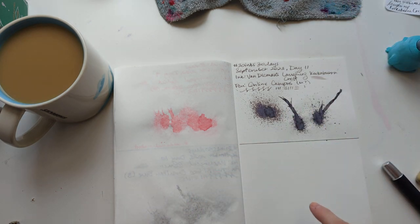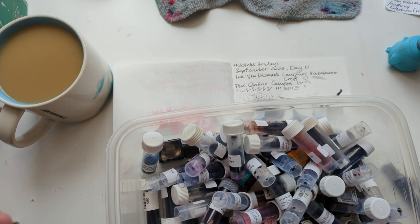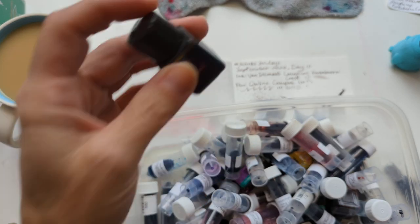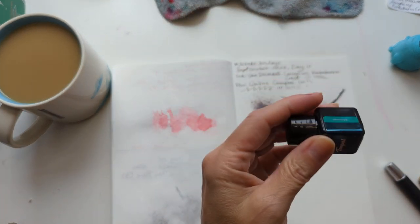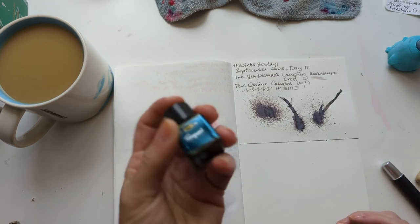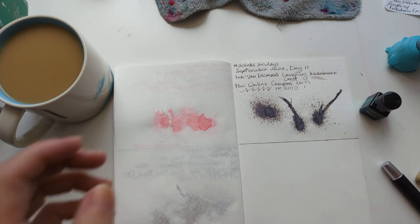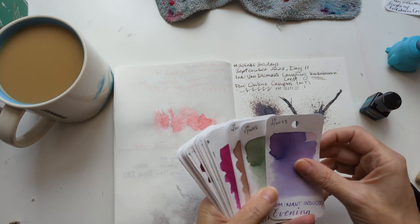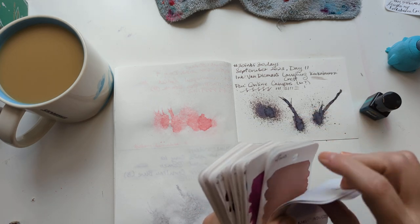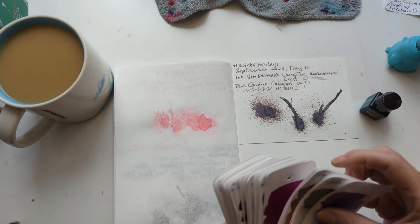So let's move on today. I had a thought — I have some old Inkvent inks in here that I have not used yet, and we gotta fix that. So we're gonna go through those. I picked a random one. What is this? Tempest. It's a shimmer. Let's find the card. I gotta sort these because I mixed them all up from picking through them, and that's a bad idea.